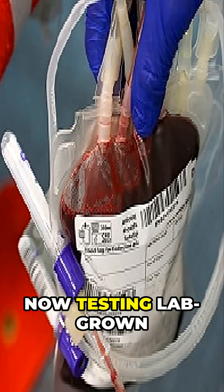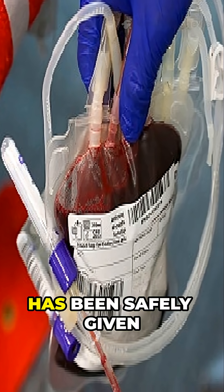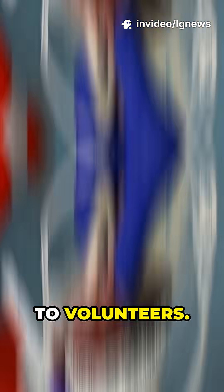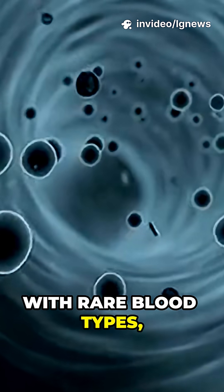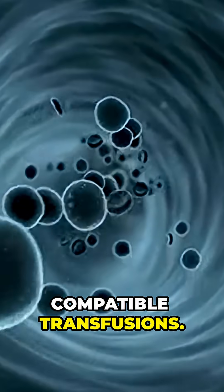The RESTORE trial is now testing lab-grown red blood cells in humans, marking the first time artificial blood has been safely given to volunteers. For the millions with rare blood types, golden blood could be a lifeline — a future where everyone has access to compatible transfusions.